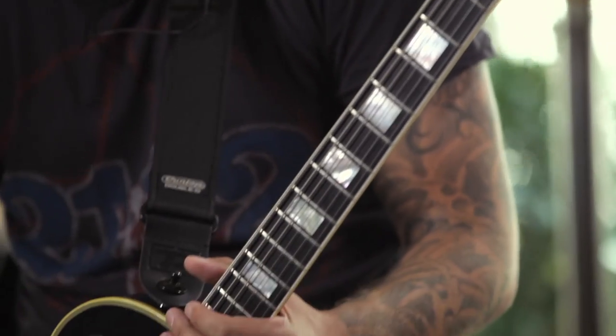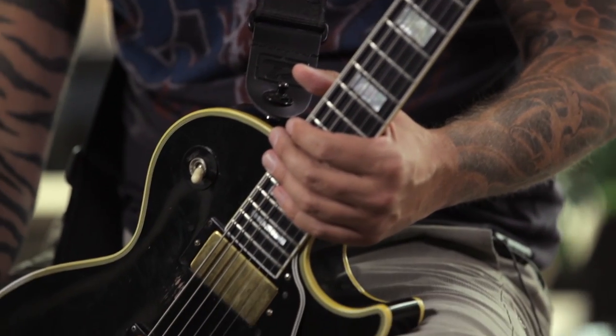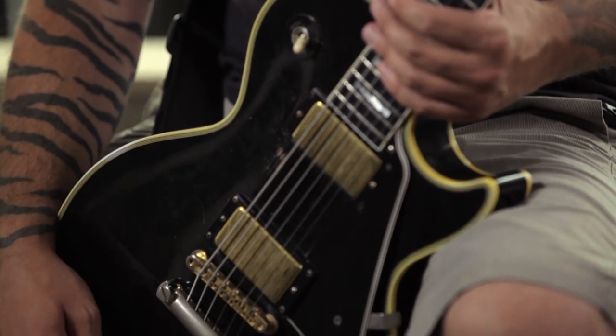For amps, I play Marshalls. The one I use nowadays is a prototype, which is a fantastic one — unfortunately it's never going to be a production line amp, which is very unfortunate, but it sounds great. It's a classic sounding Marshall and it's used both in the studio and live as well.